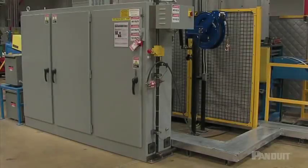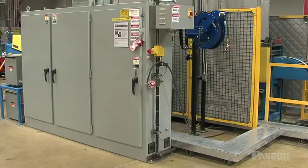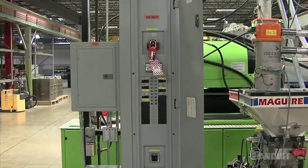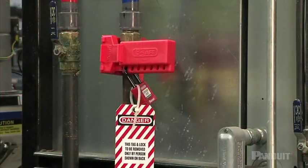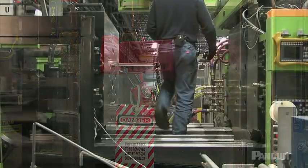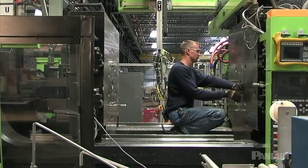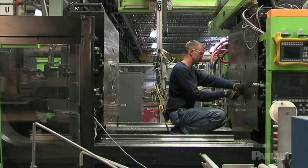What is lockout-tagout, and when should you use it? Lockout-tagout is a complete program used to control hazardous energy during the servicing or maintenance of machines and equipment, when the unexpected start-up of the equipment or the release of stored energy could cause injuries to employees. Service and maintenance includes the following activities: installation, replacement, modification, inspection, lubrication, cleaning, and more.